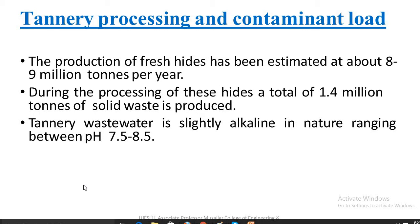Tannery wastewater is slightly alkaline in nature, ranging between a pH value of 7.5 to 8.5. Pure water is neither acidic nor basic and has a pH value of 7.